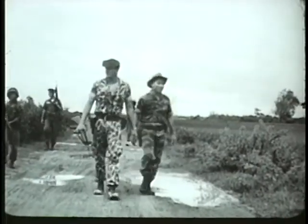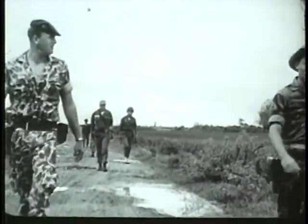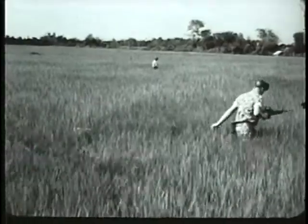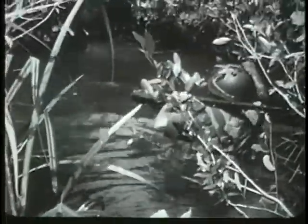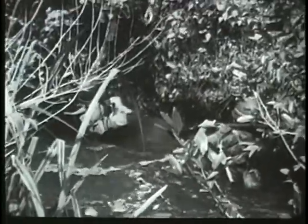The rifleman's effectiveness depends to a large degree upon his rifle. It must be as lightweight and rugged as possible. It must be capable of automatic and semi-automatic fire, and its ammunition must provide maximum firepower with the minimum of weight to enable the rifleman to carry as many loaded magazines as possible and practical.